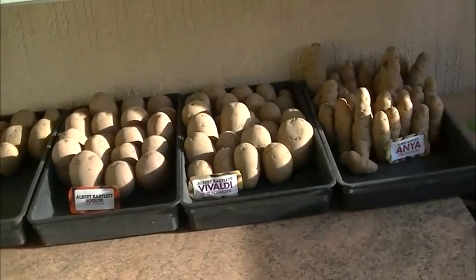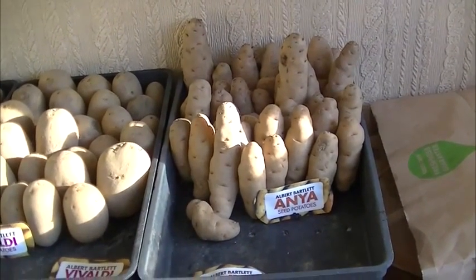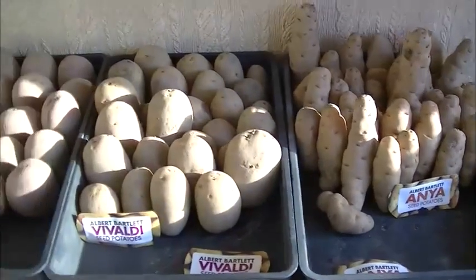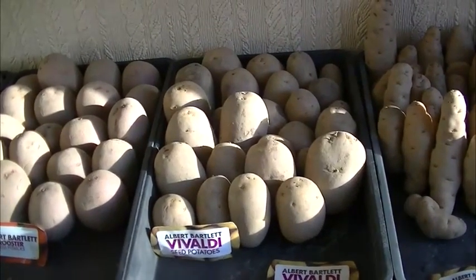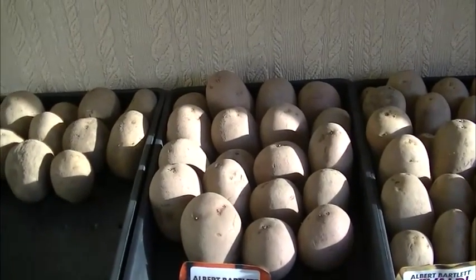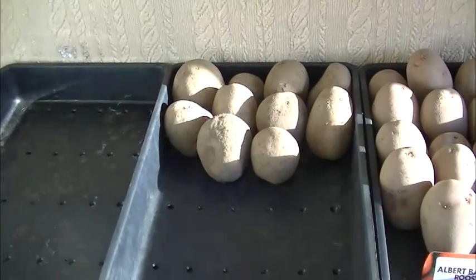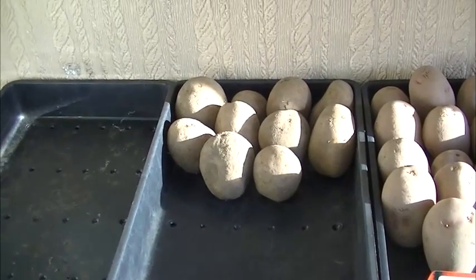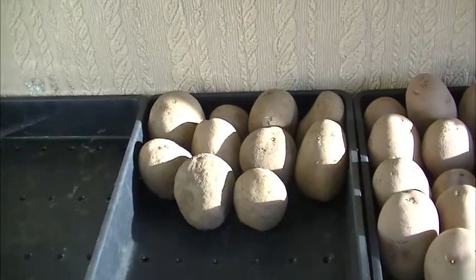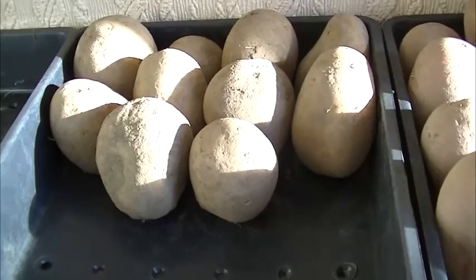Hi again, and here we are up at home. I'll just show you the potatoes that I've got. We've got the salad potato which is Enya, as you can see by the label. We've then got the earlies - Vivaldi. And then I've just got my main crop which is the Rooster. And then I've just been given some to try - these are, I don't know if I'm pronouncing it right, Sagita - S.A.G.I.T.T.A. Apparently it's a new potato for chips and roasters, so we'll see how they go.